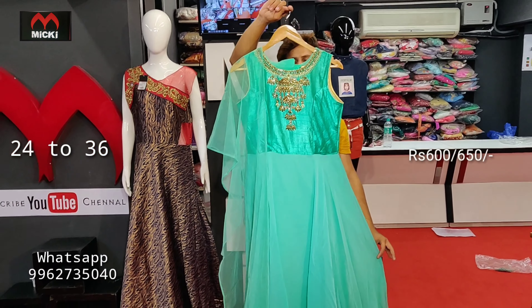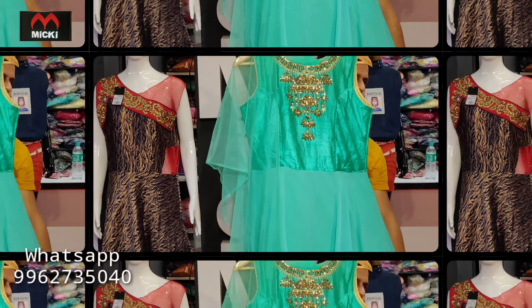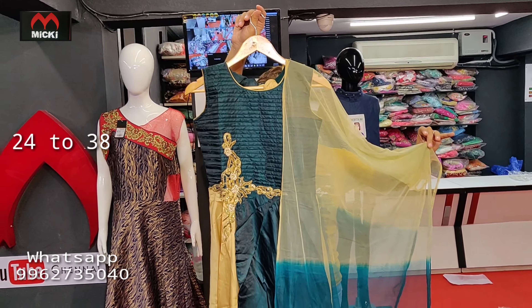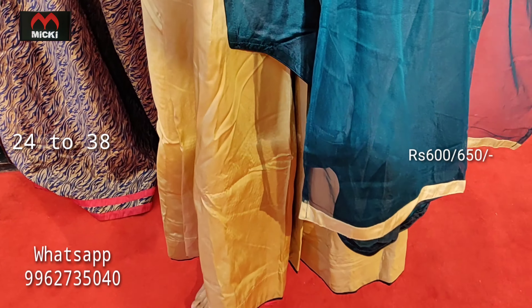Attractive neon shade pattern single piece long gown with different cut-cut design in raw silk fabric. Available in a complete single piece style with mario different cut detailing.